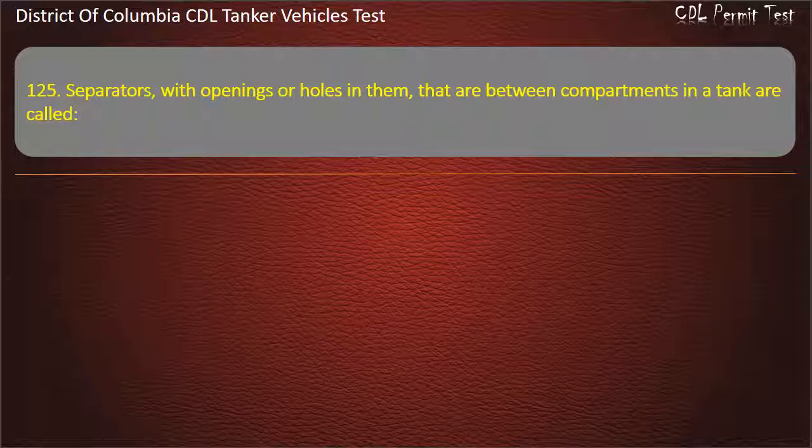Question 125: Separators with openings or holes in them that are between compartments in a tank are called: Baffles; Barriers; Bulkheads. Answer: Baffles.